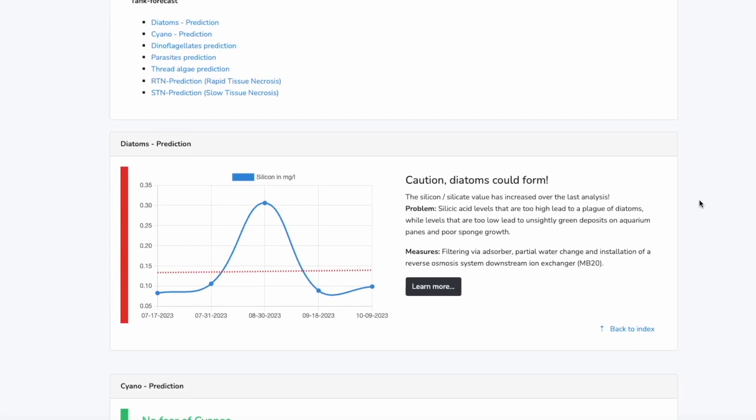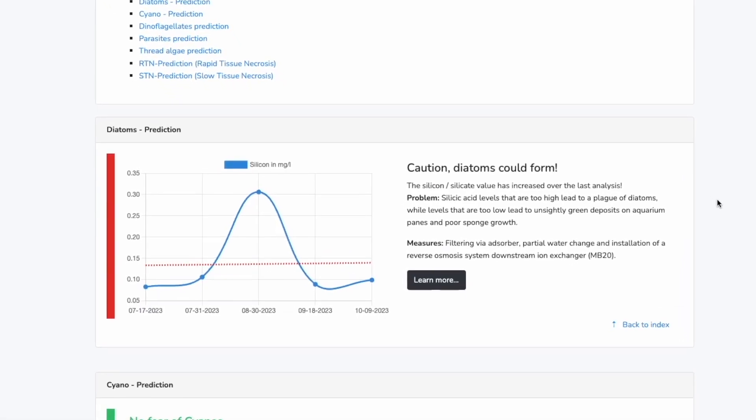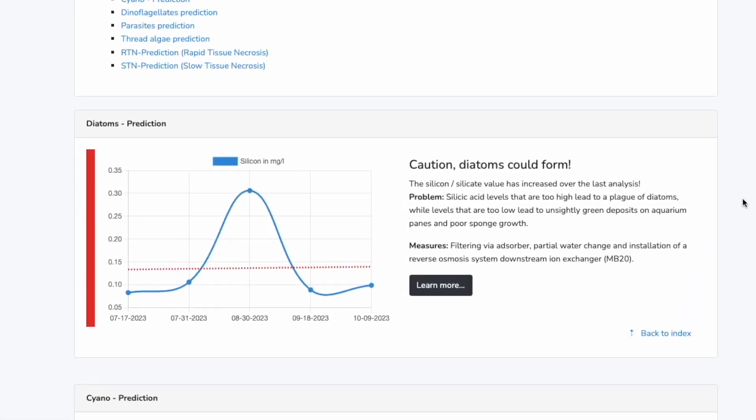Fauna Marine has developed an AI, artificial intelligence, that can actually read your test and, based on information, start to forecast and even tell you if you are on the cusp of a particular problem. Obviously, in order for the AI to work, you have to have a certain amount of data, a certain amount of tests into your library in order for it to be able to spot a trend and forecast.